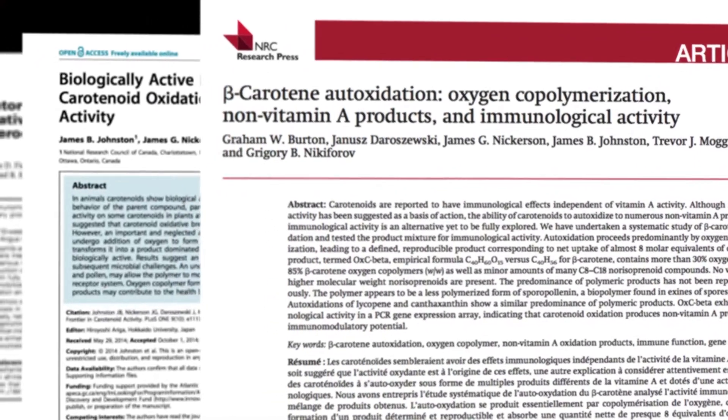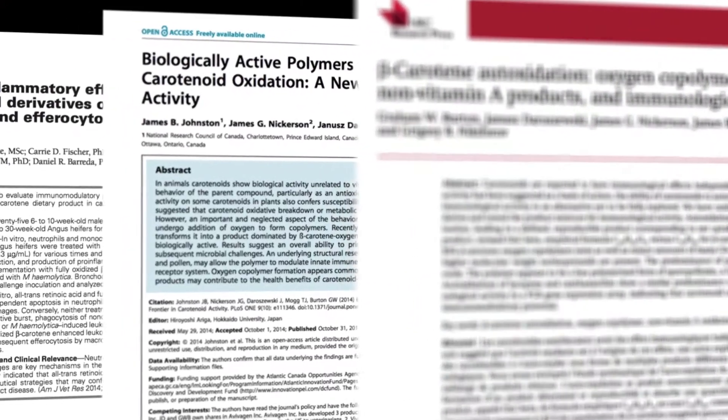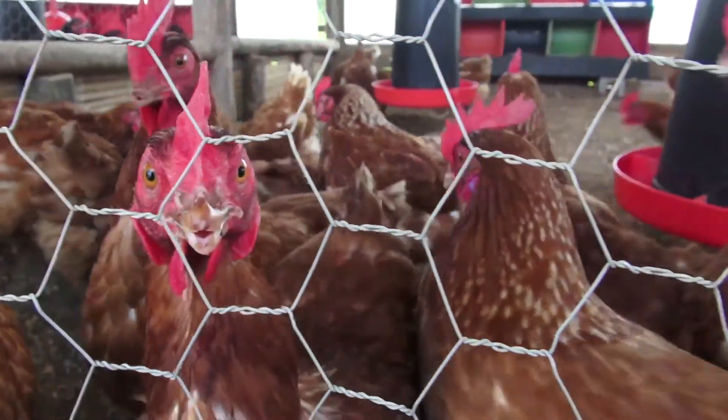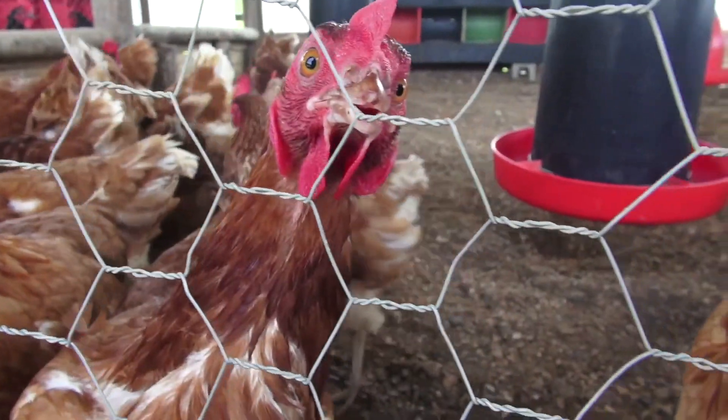The results coming out of our studies with food animals show that the improvement in health is comparable, if not better, than what we see with antibiotics. We've all heard about the growing problem of antibiotic resistance — we're losing the power of these antibiotics because the bugs are learning how to defeat them.